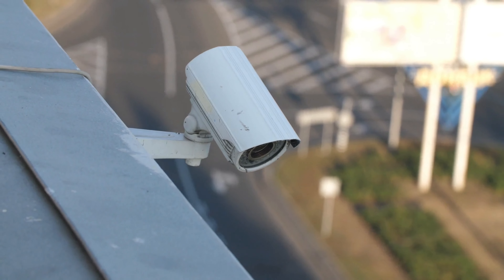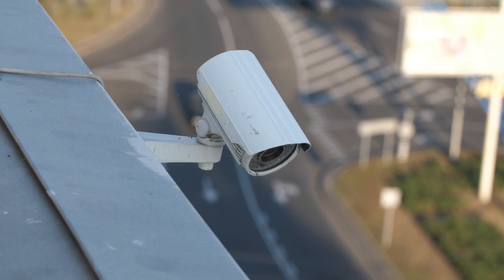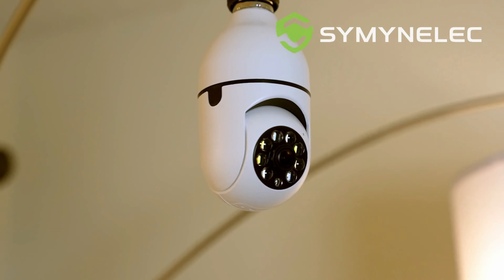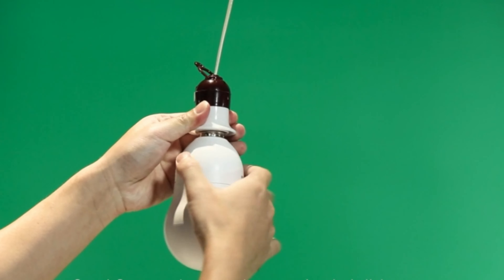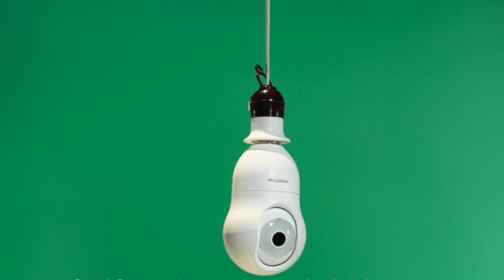You value the safety and security of your home and or business, so it never hurts to take precautions. And lightbulb security cameras can help. These ingenious devices are the size and shape of a traditional lightbulb and can be easily installed anywhere you have a light socket. They're compact, discreet, and best of all, extremely affordable.